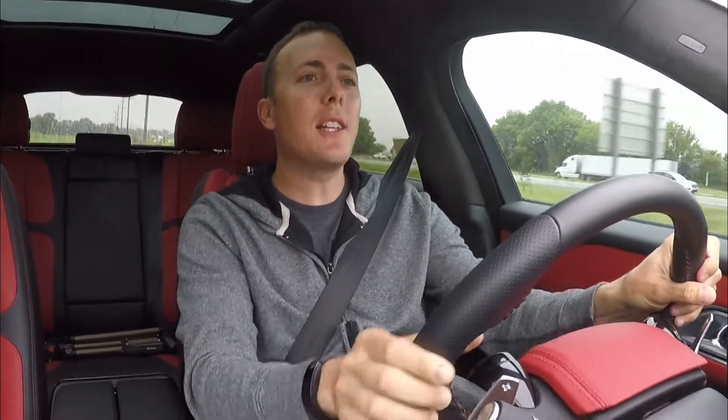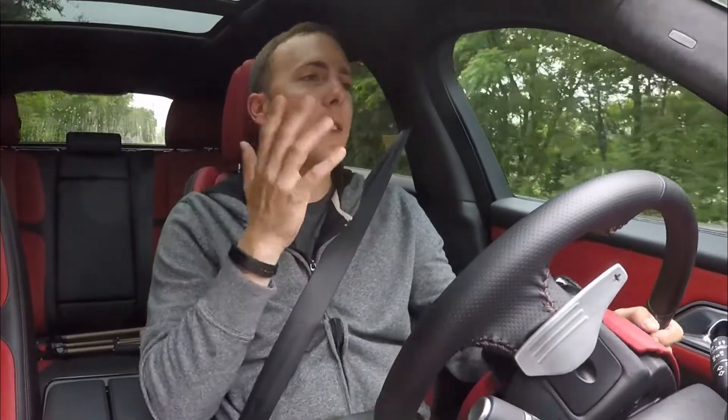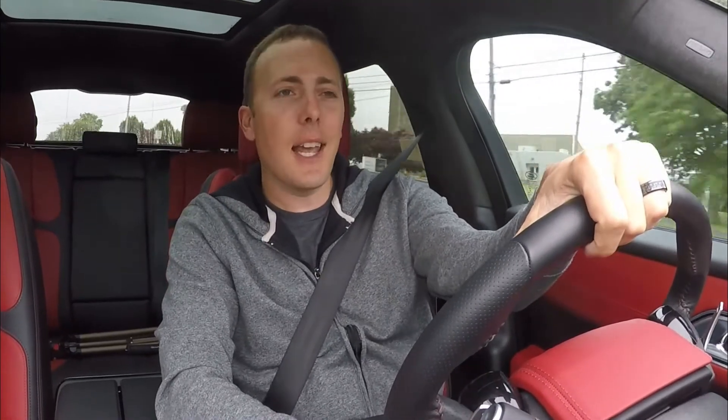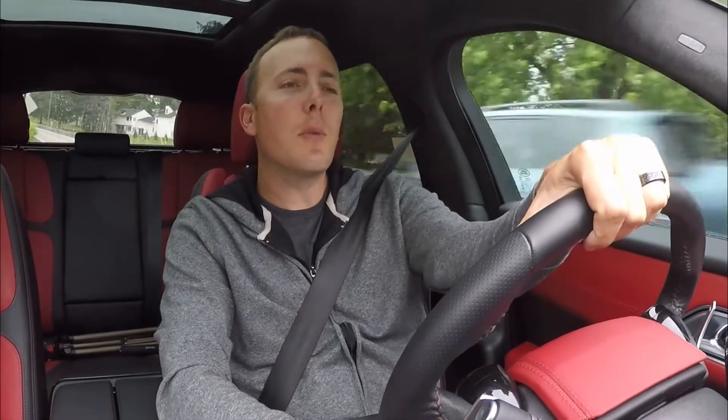Those upshifts are just brutal — it sounds fantastic on the upshift. It almost sounds like a mid-engine car — you can hear so much of it behind you. I mean, the best sounding car I ever drove was the F-Type with this exact motor, but holy — it's just amazing. It is just intoxicating, just a beautiful sounding engine. I feel like I'm bombing the hills with sound.